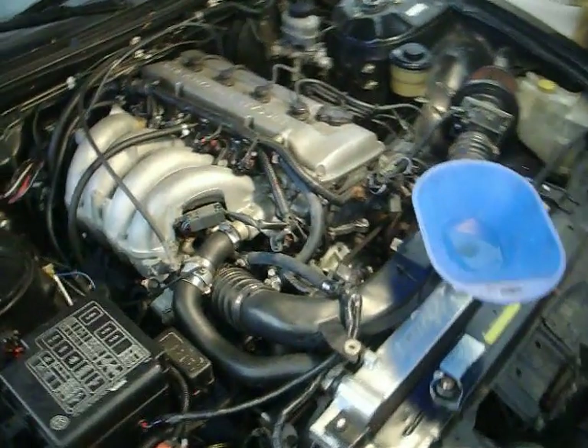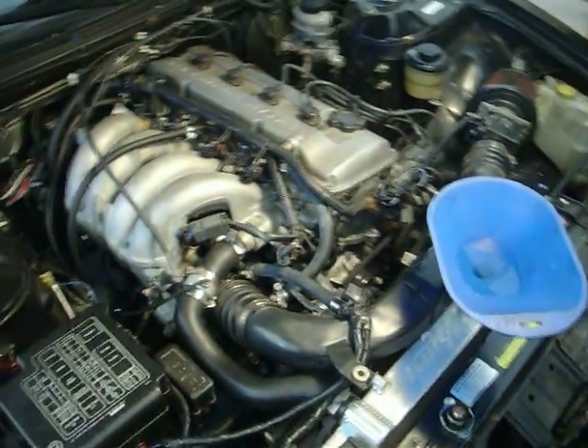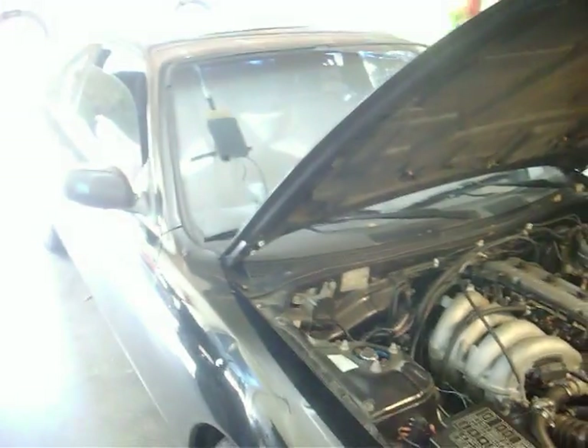Alright, right now I'm going to bleed some air out of the infamously difficult to bleed KA24DE in my Nissan 240SX.